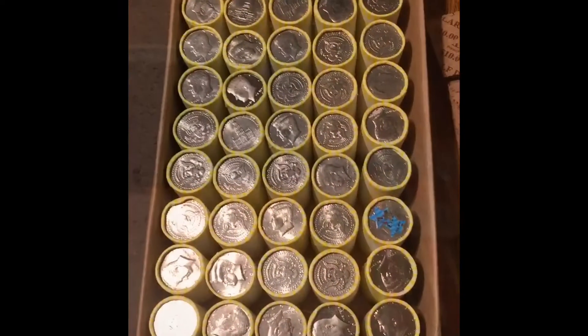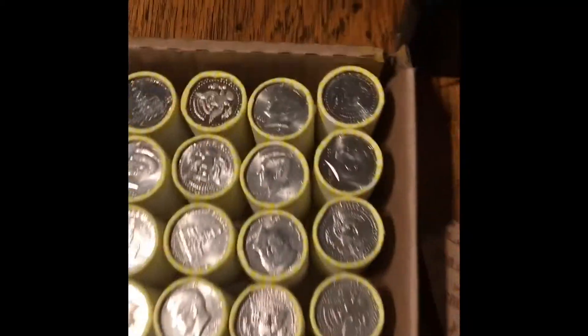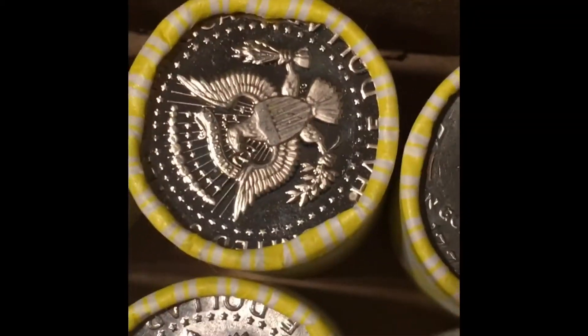This is box number two. Look at the deep cameo on that ender right there — that is beautiful. I hope it doesn't have the ring of death, but most likely it will. There are five enders showing right here. Look at that one — frosty — and there's two right here, that one's got some cameo.